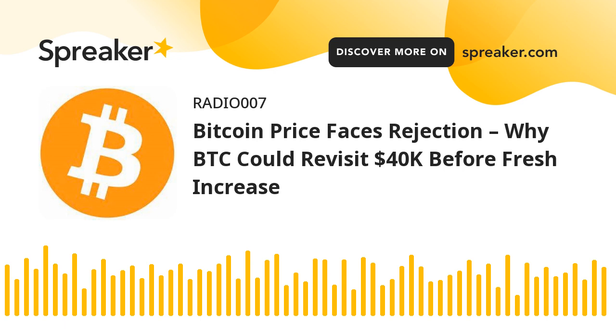Bitcoin price struggled to start a fresh increase above the $43,500 and $43,650 resistance levels. BTC formed a short-term top and started a fresh decline below the $43,000 level. There was a clear move below the $42,500 and $42,300 levels, and the price even spiked below the $42,000 level.